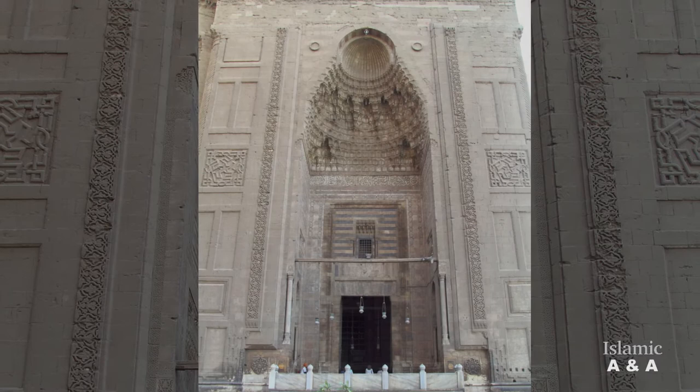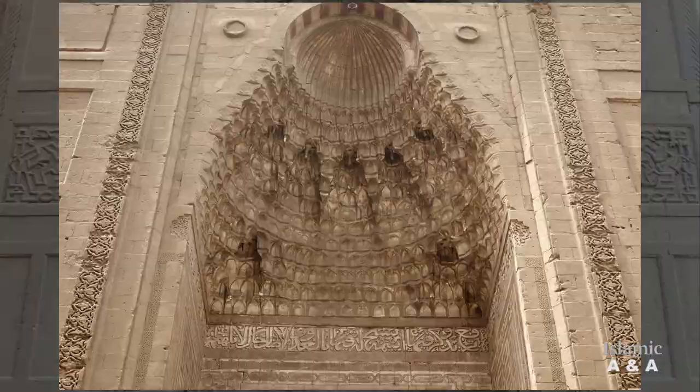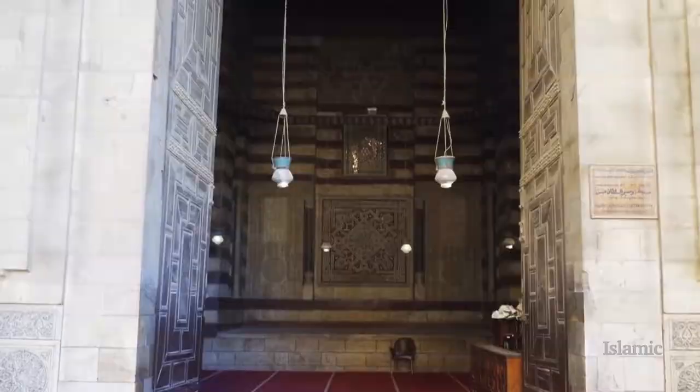The monumental gate is impressive because of its size. It is 38 meters high and 25 meters wide, and is richly decorated with arabesque and geometrical ornaments. From here, we can pass through the vestibule and the passage to the core of the complex.